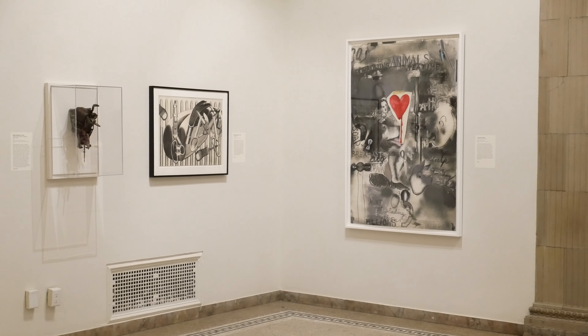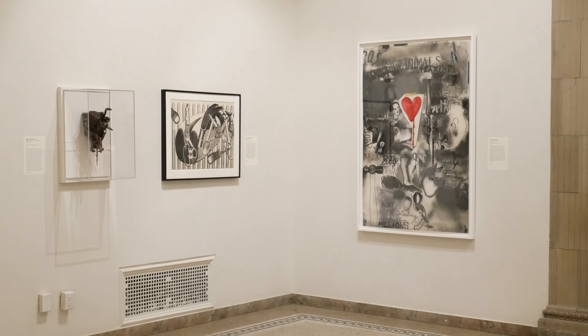Jim Dine is an artist who really rose to fame in the 1960s, particularly in the New York art scene, where a lot of pop artists were coming to fame at the same time. It was a time when artists were really questioning what is art and what can make good art.